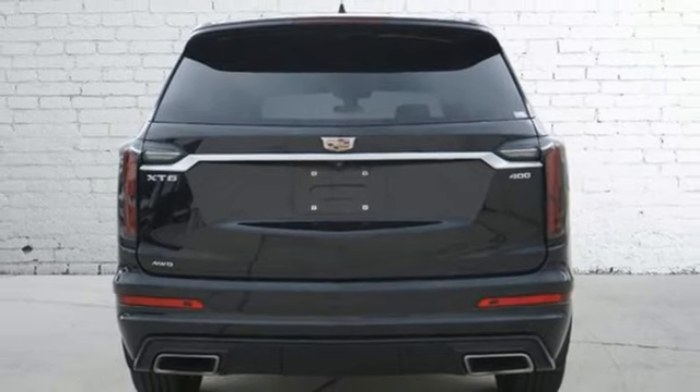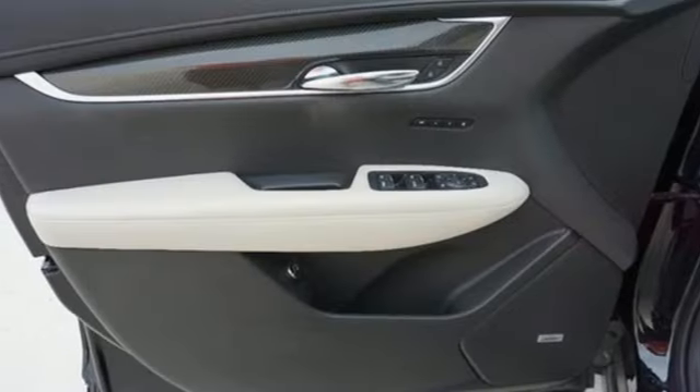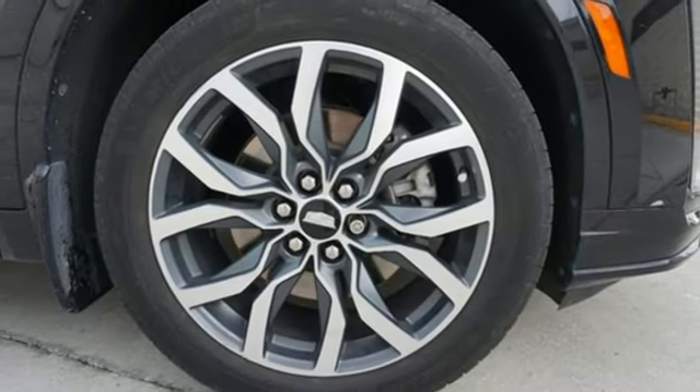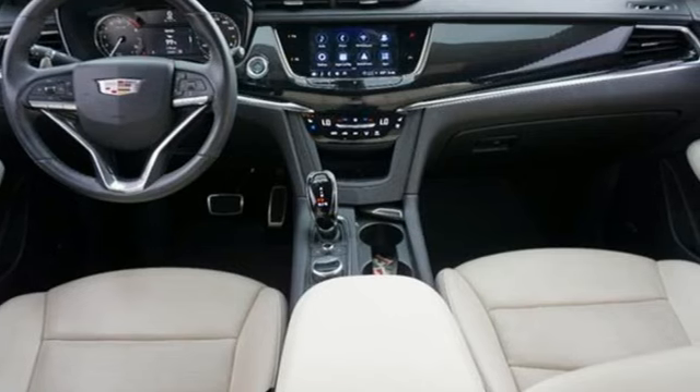Auto-dimming rearview mirror, AM-FM satellite radio, memory exterior door mirror settings, dual-zone climate control, front and rear parking sensors, and V6 engine.